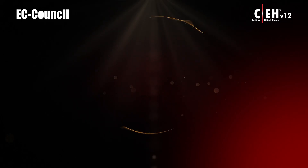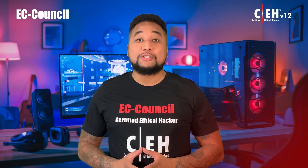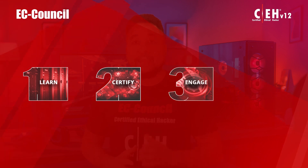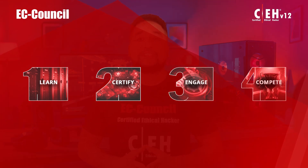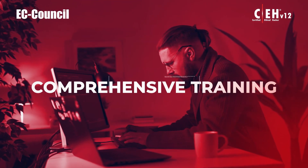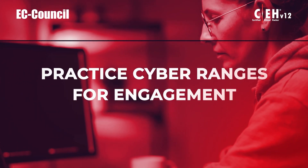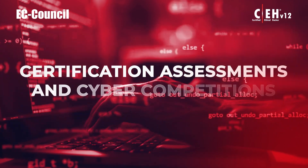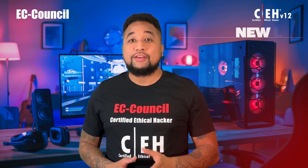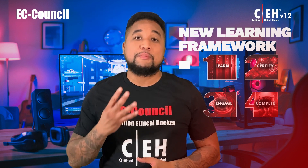EC-Council has just launched its newest version of the Certified Ethical Hacker program: CEH version 12. The new program is based on an entirely new learning framework that incorporates a novel Learn, Certify, Engage, Compete framework to create a new breed of skilled ethical hackers. Aspiring cyber professionals will receive comprehensive training, hands-on learning labs, practice cyber ranges, certification assessments, cyber competitions, and opportunities for continuous learning in one comprehensive program.